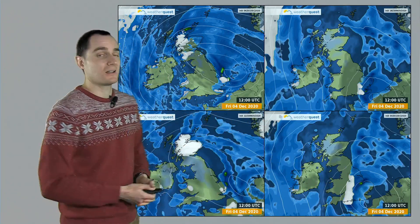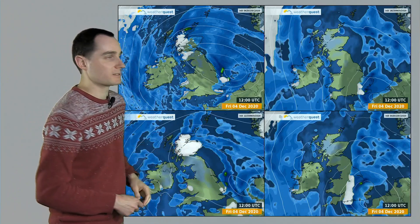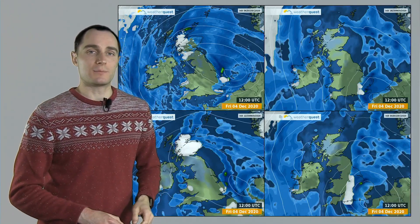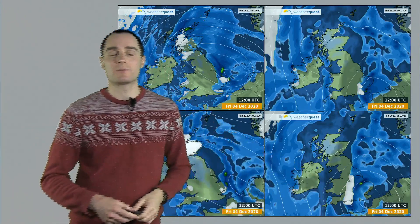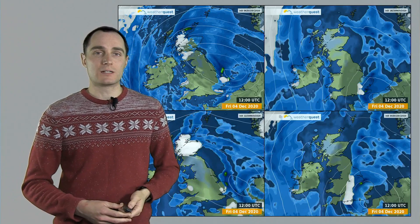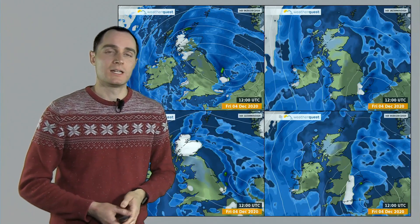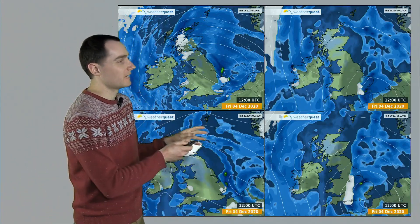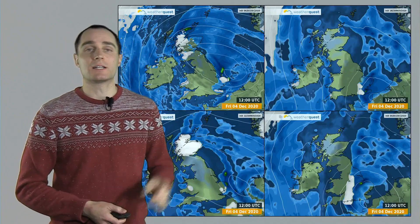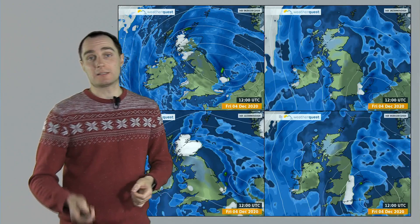So the areas of rain and snow are in slightly different places depending on the model, but there is a clear signal for parts of Scotland to see quite a bit of snow over the mountains on Friday in particular. There is just a chance that some parts of southern Britain could also see something wintry mixed in, potentially even to low levels for a time through a process called evaporative cooling. Expect the forecast to chop and change over the next few days — not just for Friday but through the weekend and into next week as well.